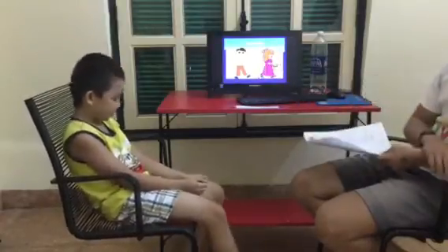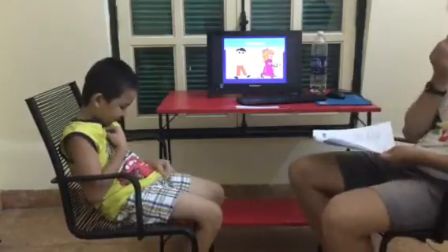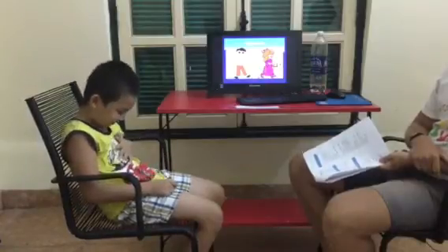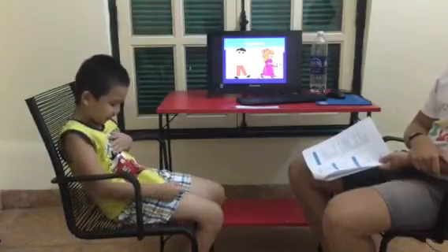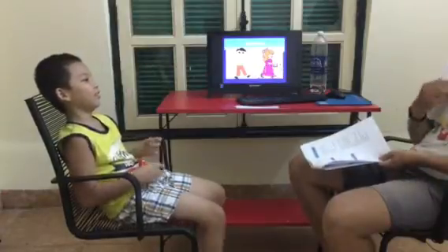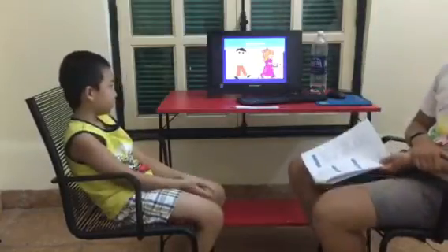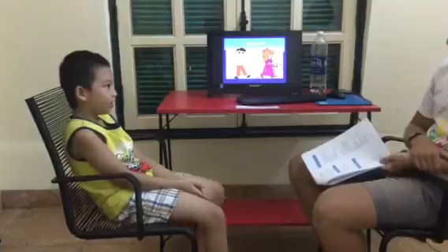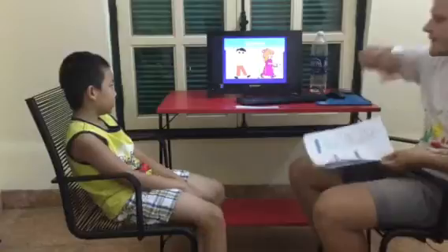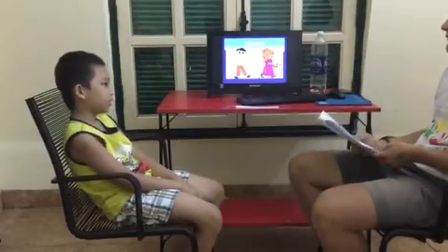Okay, what are you wearing? I'm wearing yellow. And what are these? Shorts. Okay, what is he wearing? He's wearing these shorts and these shorts. Good.